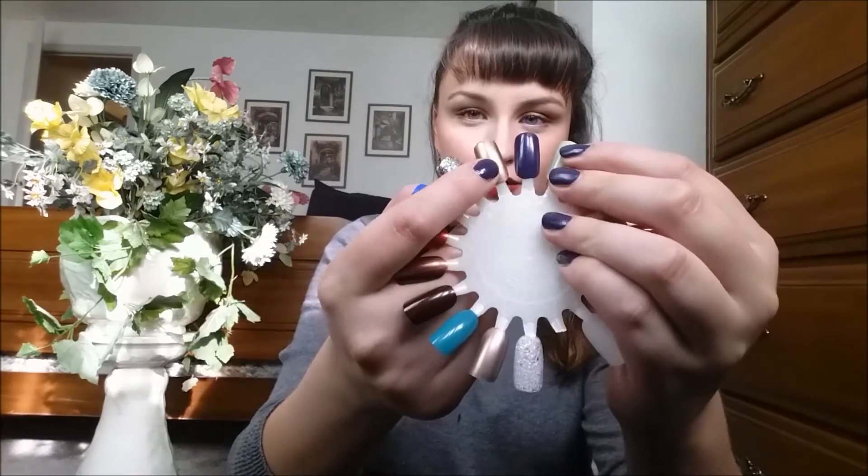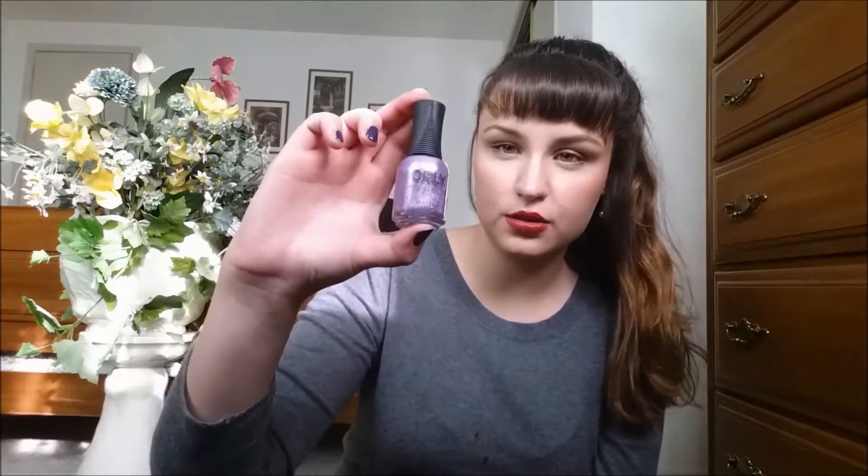I was fine paying $5 for each, so I got four of these polishes for $20 total. I also got two of their lippies and their highlight, which I'll talk about in my other video.